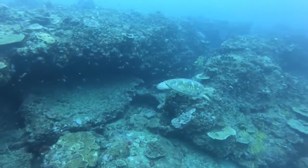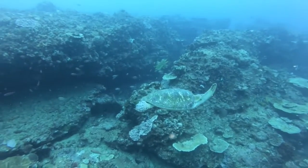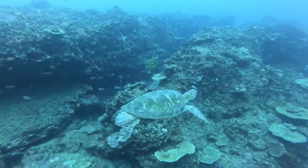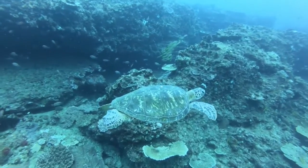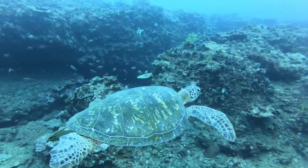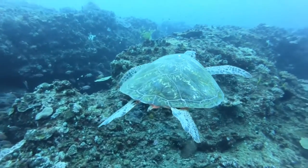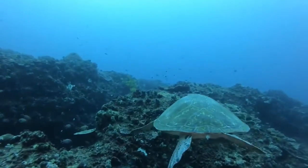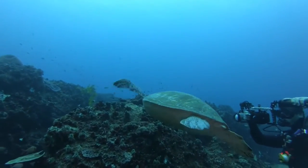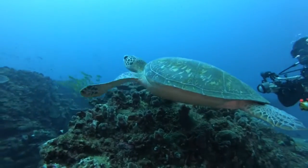The third green sea turtle seen here was incredibly relaxed and not fazed by the paparazzi attention at all. The lower surface of the nasal passage has two sets of sensory cells called the Jacobson's organ. The turtle can use this organ to smell by pumping water in and out of its nose.